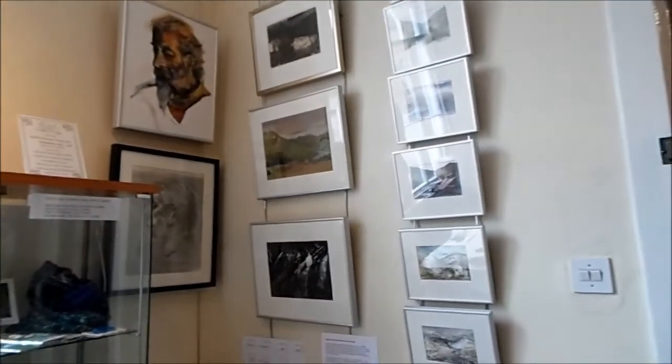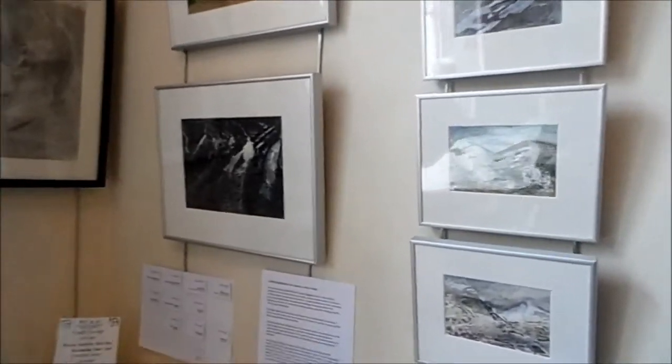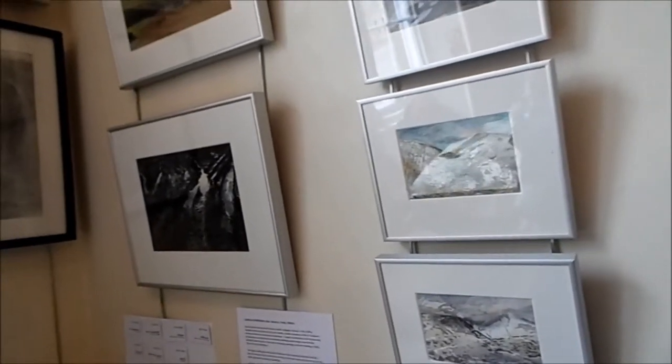There are landscapes done in the snow, but these are much more remembered places. I go around photographing a lot and looking and sketching, and then I come back and don't look at the photographs particularly.